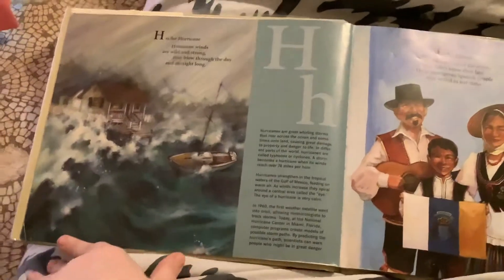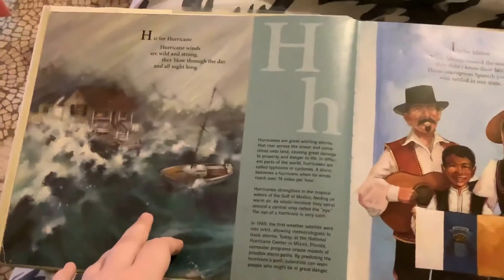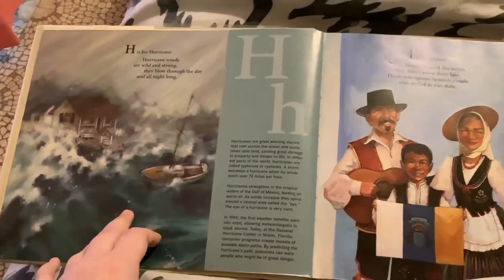H is for Hurricane. Hurricane winds are wild and strong. They blow through the day and all night long.